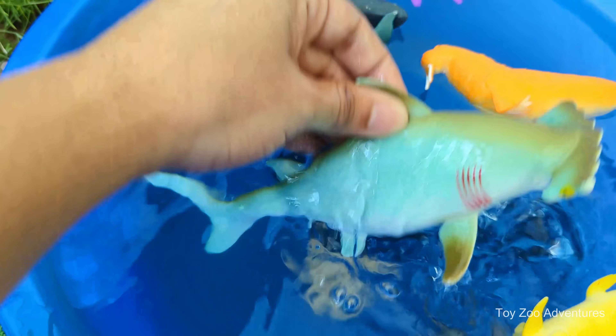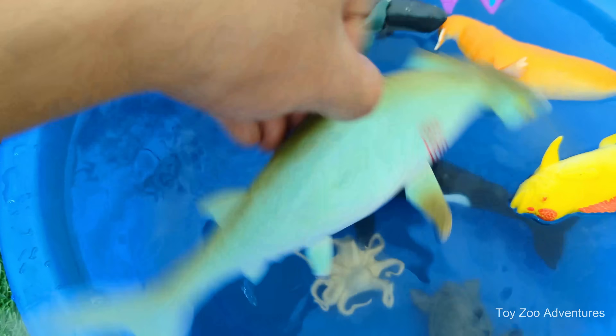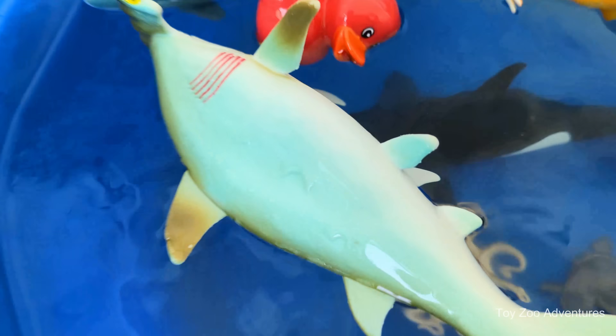Even though they look scary, hammerhead sharks are usually not dangerous to humans. Hammerhead sharks must keep swimming to breathe.